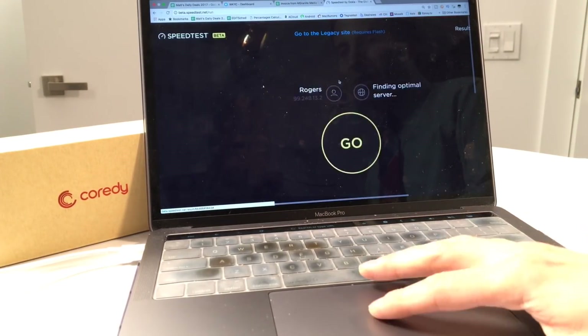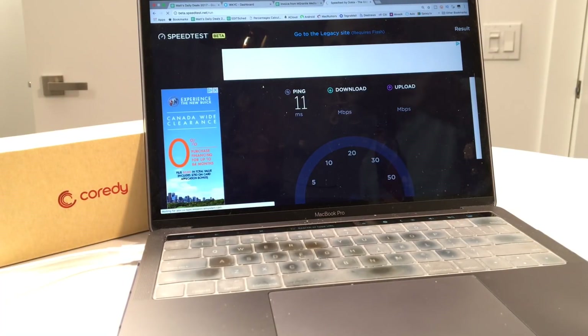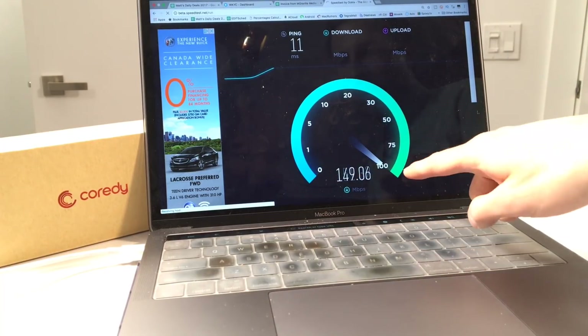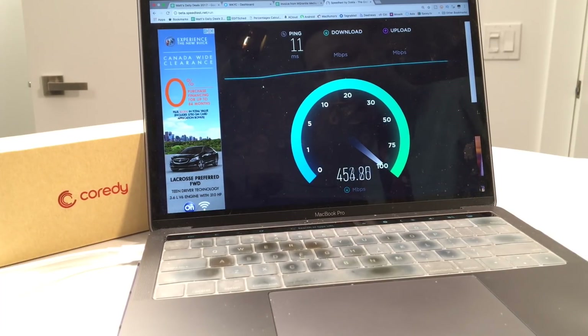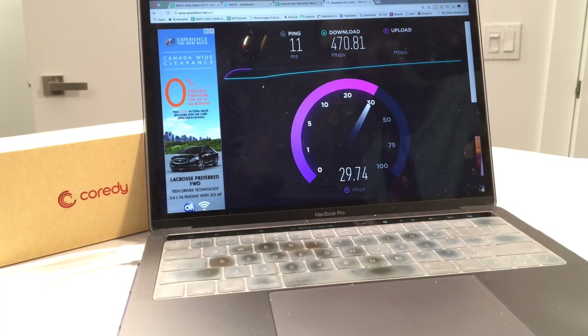Watch what happens with this extender in place now. Keep in mind, this Wi-Fi extender is boosting the signal in a dead spot of the studio. You can see right now that it's made that connection. I am getting much faster speeds — significantly. We've gone from around 28 megabits per second to almost 450 on average. This is just what happens when you eliminate a dead spot.